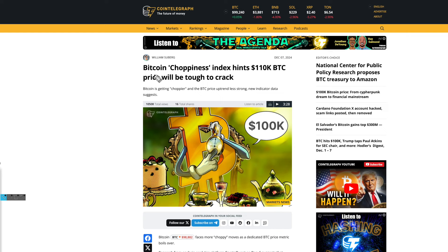The $110,000 would make sense because it's a whole round number, and the $124,000 is the Fibonacci retracement number which has always proved to be very, very accurate in terms of targets. This is actually backed up by the Bitcoin choppiness index, which is hinting at $110,000 as a Bitcoin price which will be very tough to crack. So these are the two targets — the $110,000 and the Fibonacci retracement of $124,000.